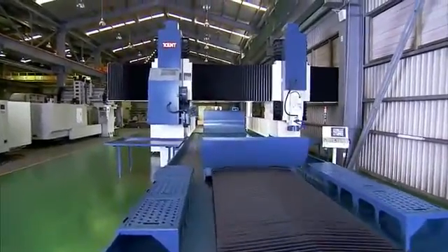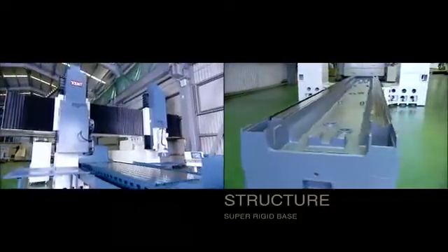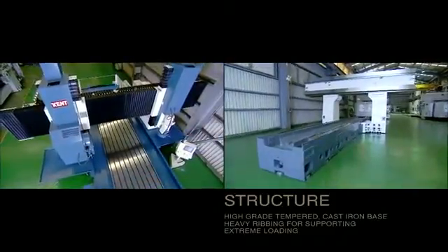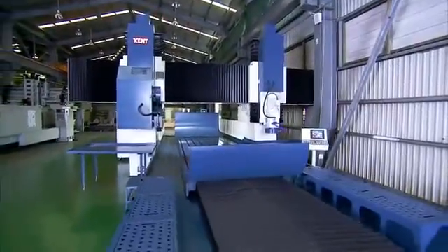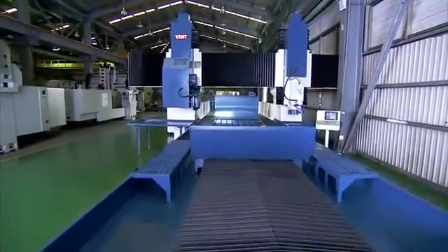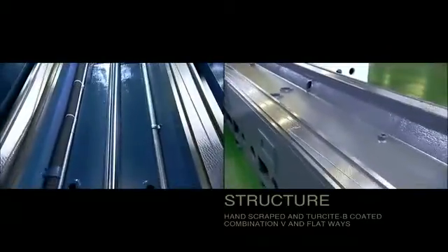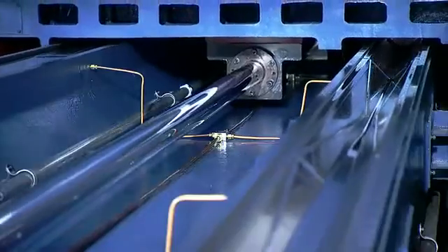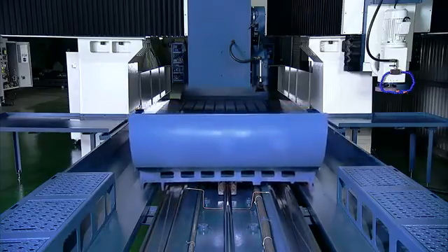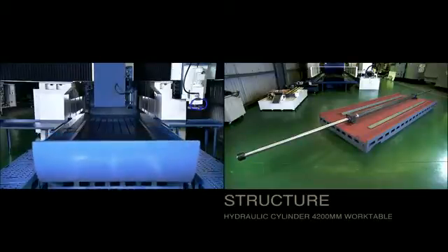A machine of this size needs a super rigid base for the kind of loads it will labour under. The KGP series has a very high grade tempered cast iron base with heavy ribbing for superb support under extreme loading. Precision ground, hand scraped and Turcite B coated combination V and flat ways on the base provide stable, smooth movement through the oversized hydraulic cylinder for the large 4200 millimetre work table.